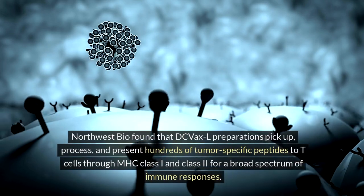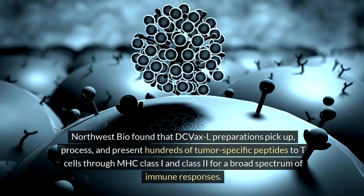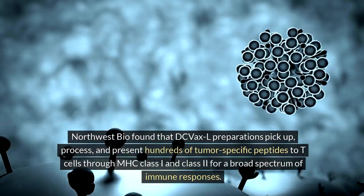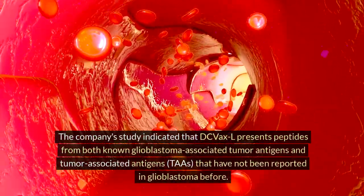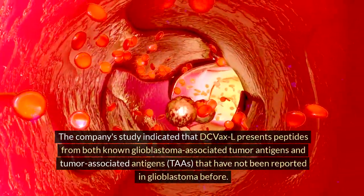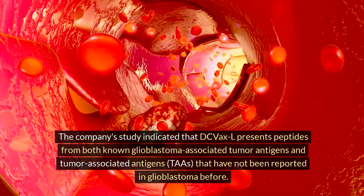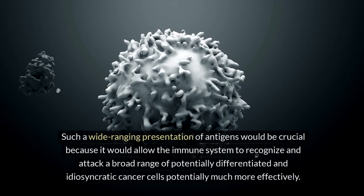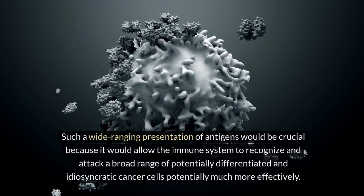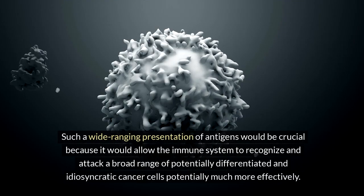Northwest Bio found that DC VaxL preparations pick up, process, and present hundreds of tumor-specific peptides to T cells through MHC class 1 and class 2 for a broad spectrum of immune responses. The company's study indicated that DC VaxL presents peptides from both known glioblastoma-associated tumor antigens and tumor-associated antigens that have not been reported in glioblastoma before. Such a wide-ranging presentation of antigens would be crucial because it would allow the immune system to recognize and attack a broad range of potentially differentiated and idiosyncratic cancer cells.